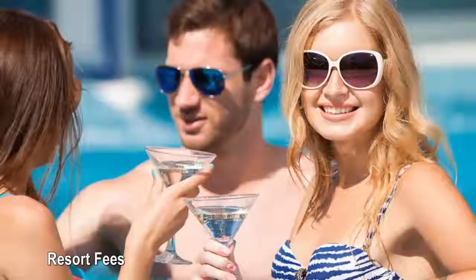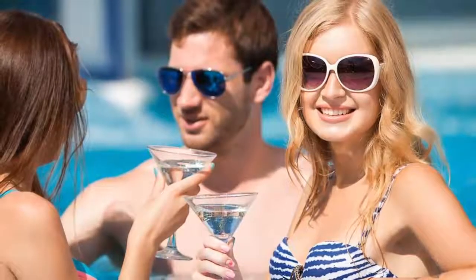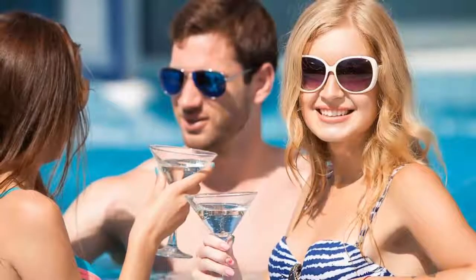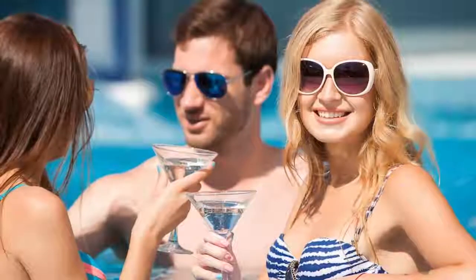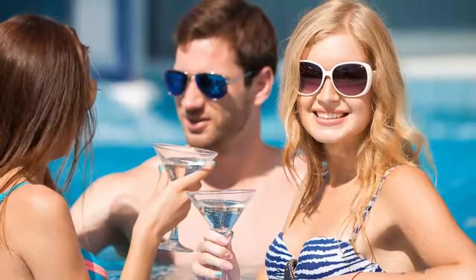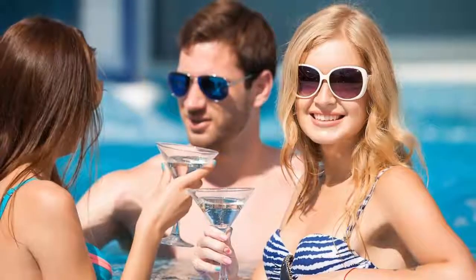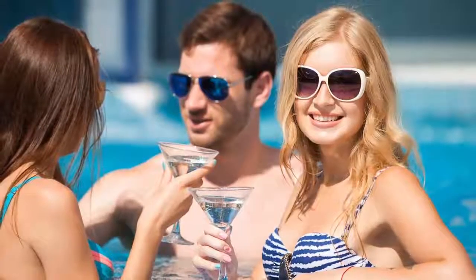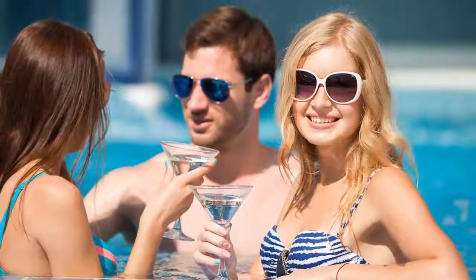Resort fees: the dreaded resort fee is one of the worst, costing you as much as $50 at some hotels. Resort fees are especially annoying because you'll still incur them even if you don't take advantage of the hotel's amenities such as Wi-Fi or the gym. How to avoid resort fees: call ahead to any hotel or resort you're considering and ask if it charges a resort fee. If the answer is yes, pass on staying there.